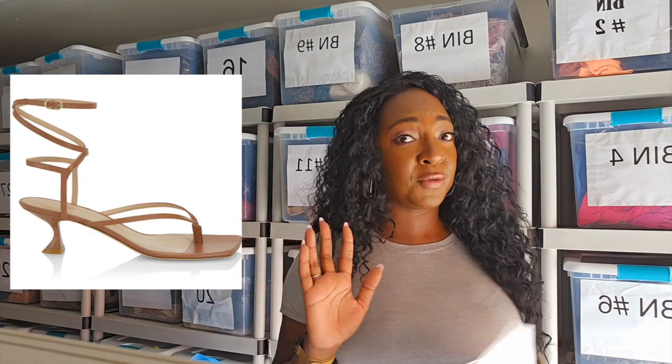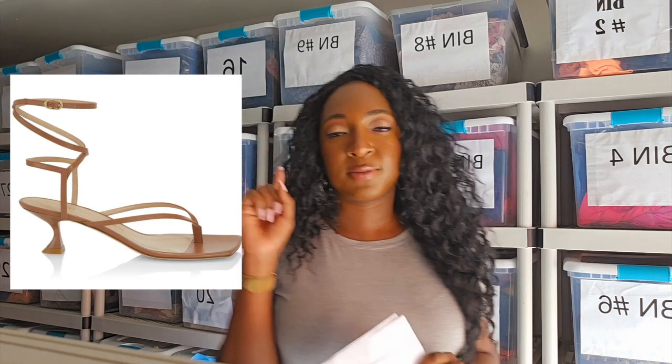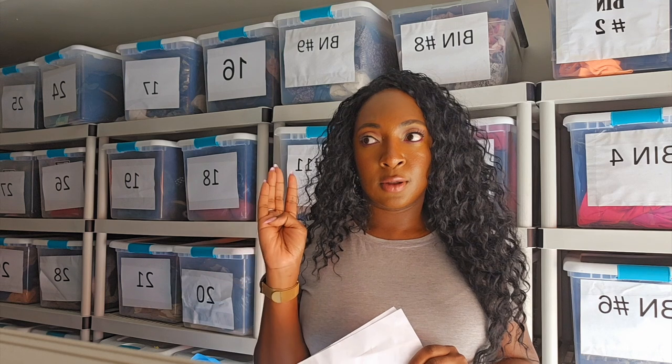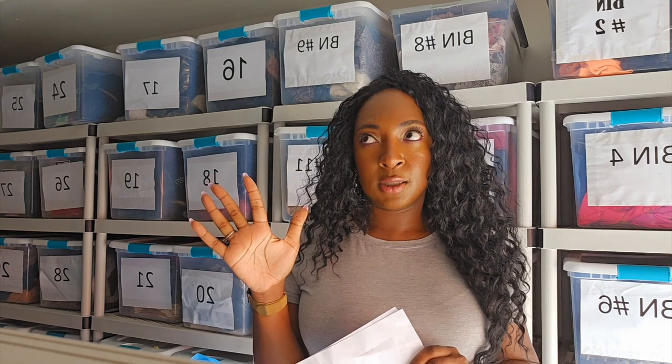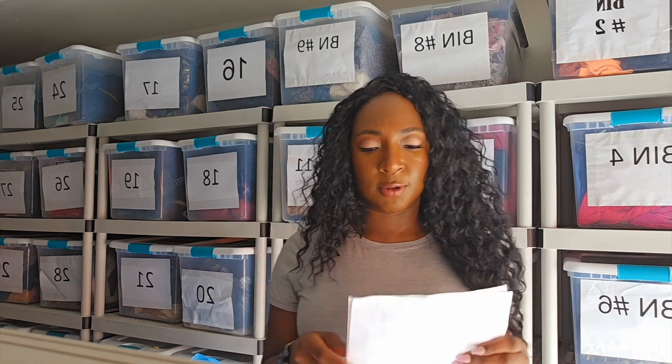I sell on multiple different platforms — I believe in diversifying your income as much as possible. I currently sell on ThredUp, eBay, Poshmark, the RealReal, and Amazon. Newer styles — love selling them.